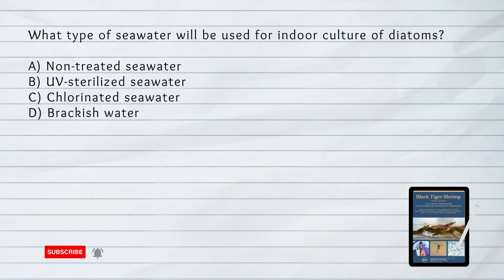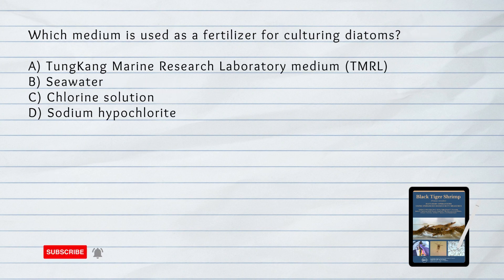What type of seawater will be used for interculture of diatoms? A. Non-treated seawater. B. UV-sterilized seawater. C. Chlorinated seawater. D. Brackish water. Answer: B. UV-sterilized seawater. UV-sterilized seawater is used for interculture of diatoms to ensure a sterile environment for diatom growth.